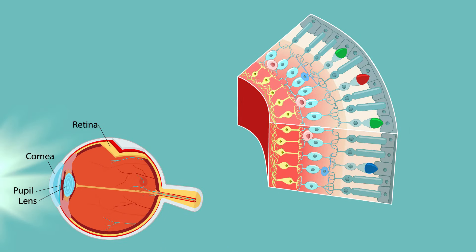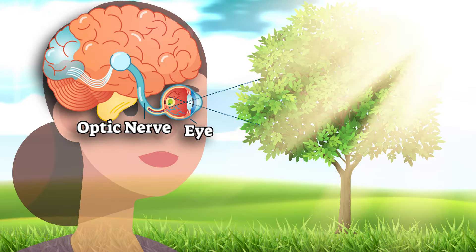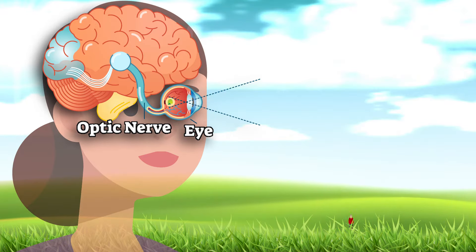There, millions of tiny light-sensitive cells called rods and cones convert light into electrical signals that travel down the optic nerve to the brain. That's how you know whether you're looking at a tree or your Aunt Bee.